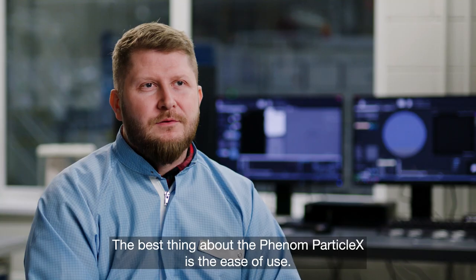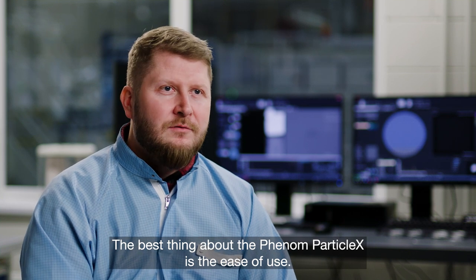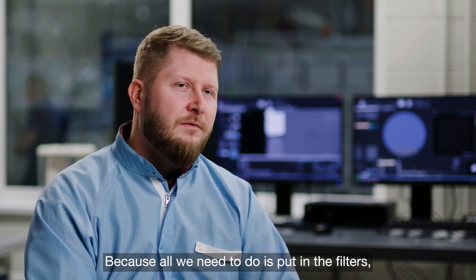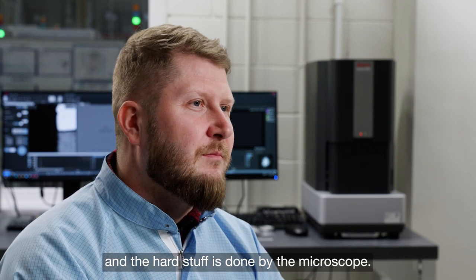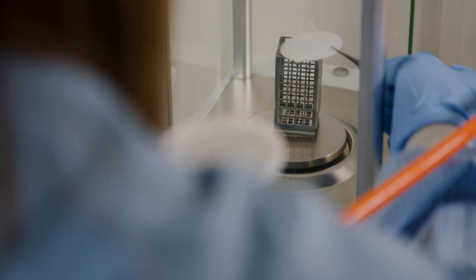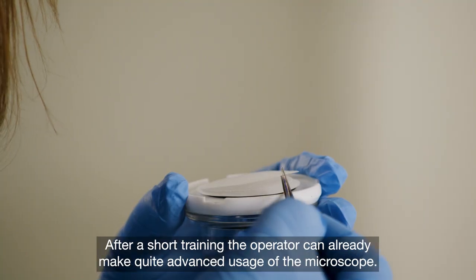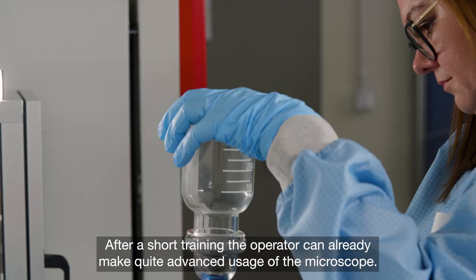The best thing about using the Phenom Particle X is the easiness of usage. We need to put the filters, make a program, press play, and the hard work is done by the microscope. After short training, it gives the operator quite advanced usage of the microscope.